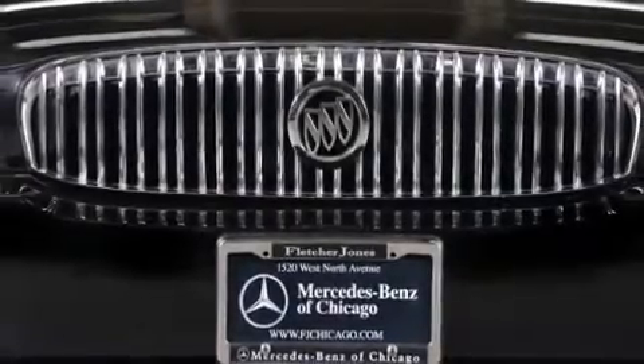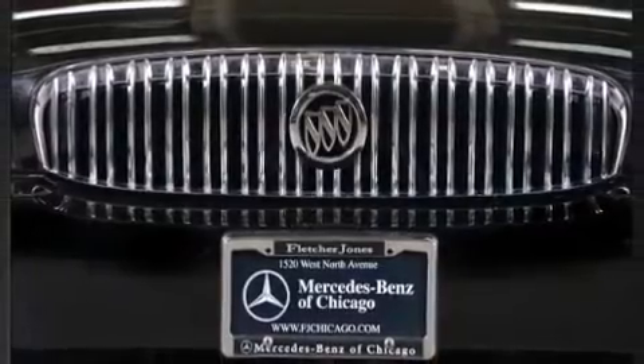The 2004 Buick Park Avenue — a 3.8 liter V6 engine pairs with a sophisticated four-speed automatic transmission and load leveling rear suspension.